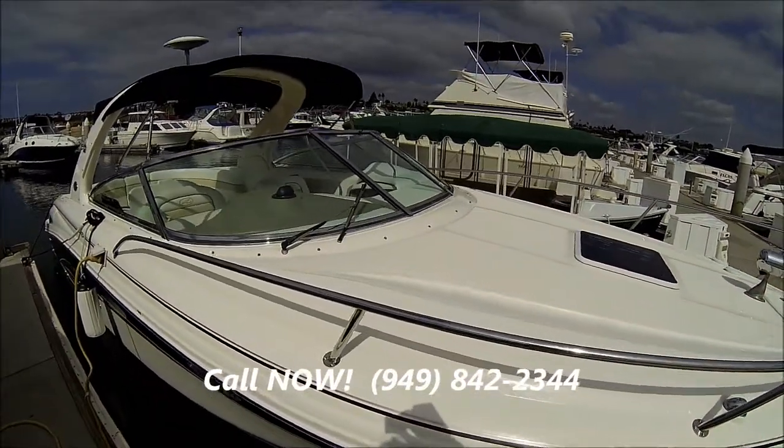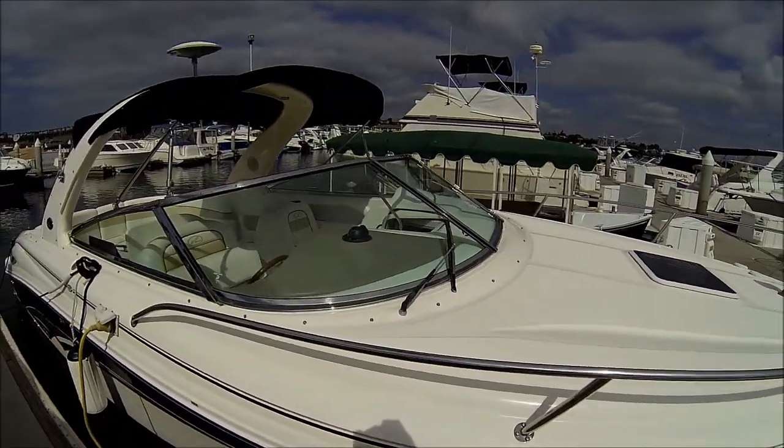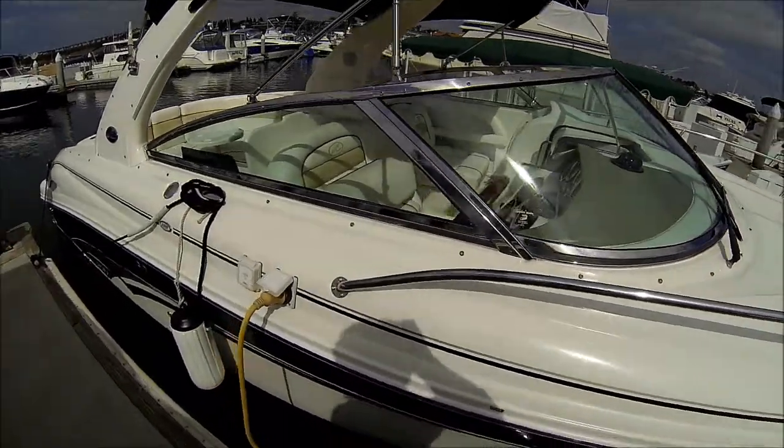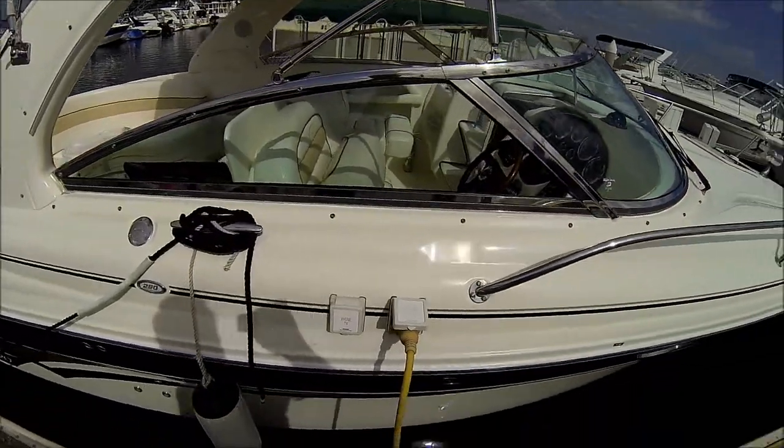Coming down the side, we see we've got the stainless steel windshield frame, and our shore power connections are right there.